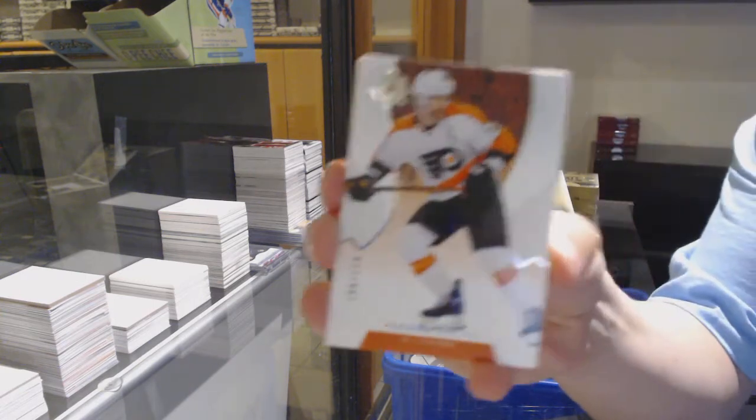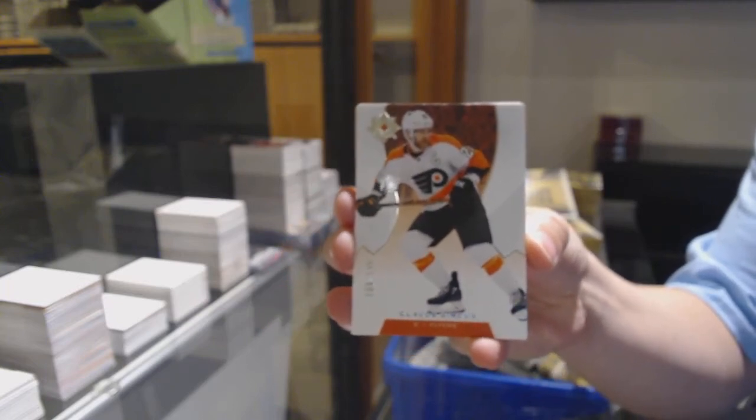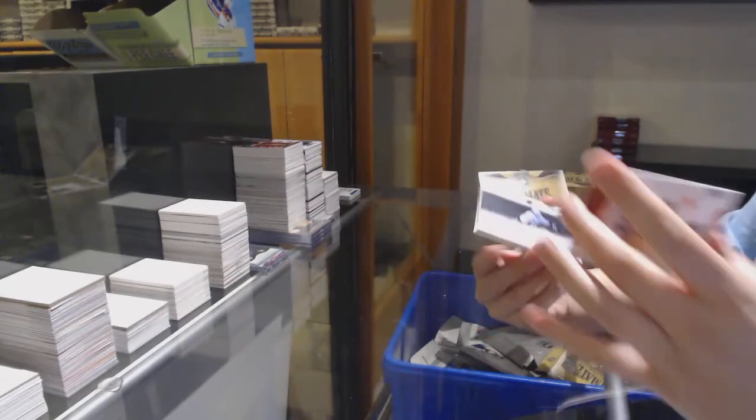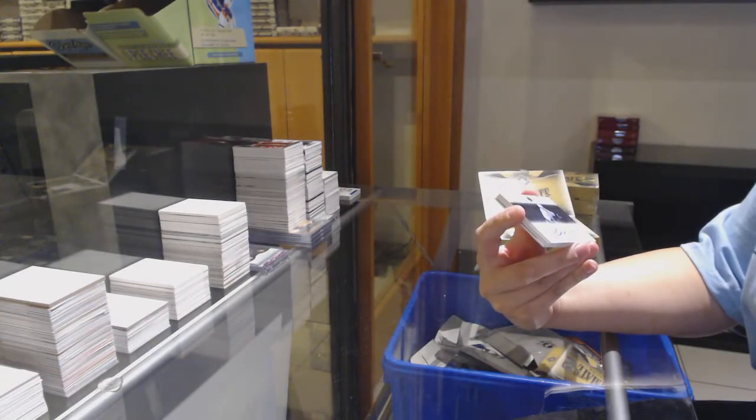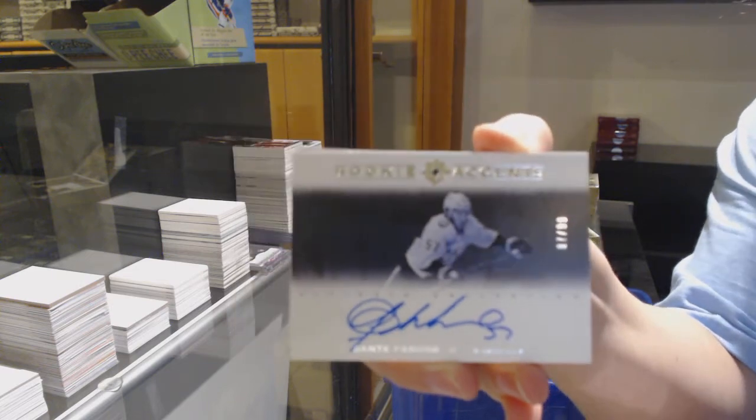We've got a base card numbered to 149 for the Flyers. Rookie Accents auto numbered to 99 for Nashville, Dante Fabro.